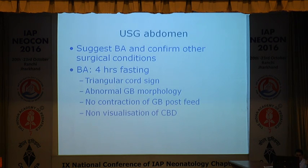One underutilized test is ultrasound abdomen — we prescribe it but never tell the radiologist what to look for. You should request a 4-hour fasting ultrasound abdomen and ask the radiologist specifically to look for the triangular cord sign, gallbladder morphology — whether it is normal or contracted — and whether there is no gallbladder contraction post-feed, which has a sensitivity of 60-70%. If the baby is fasted for 4 hours, the gallbladder should be distended; on repeat ultrasound post-feeding, it should contract. If the gallbladder is neither distended nor contracting, it almost always indicates biliary atresia. If common bile duct cannot be visualized, it also points towards biliary atresia.